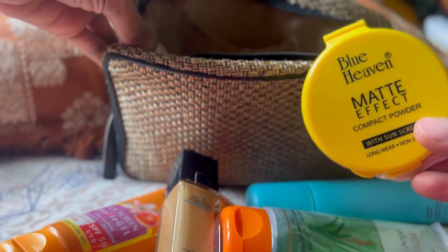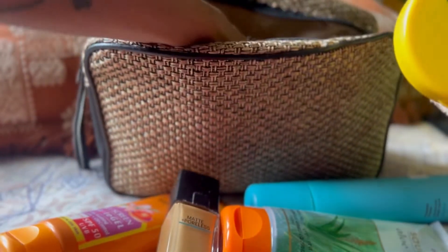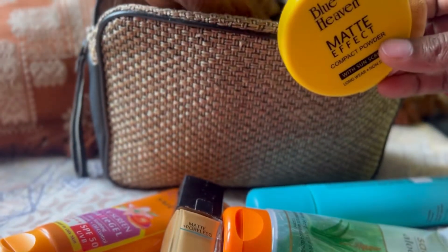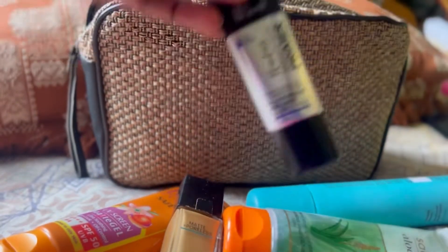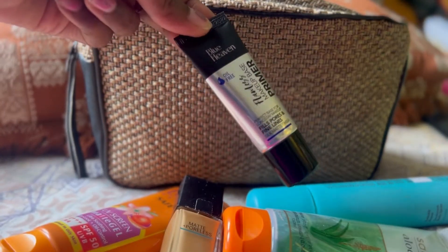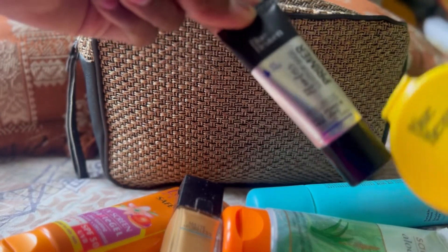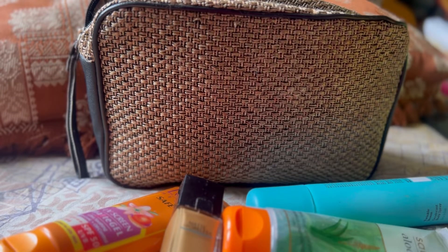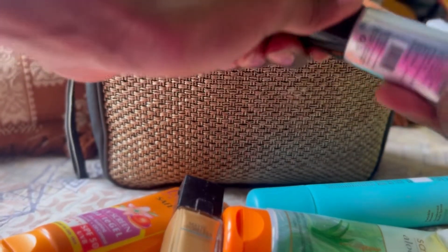Next is compact powder. Okay, actually let me start with primer first — this is a recent addition and it's very good. This is the Blue Heaven Flawless Makeup Base Primer.